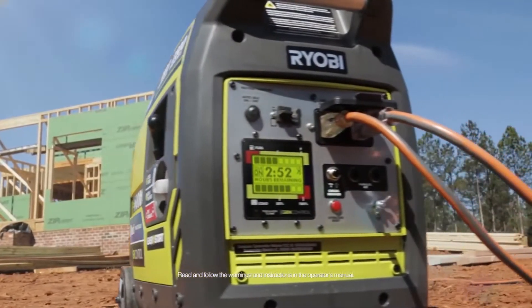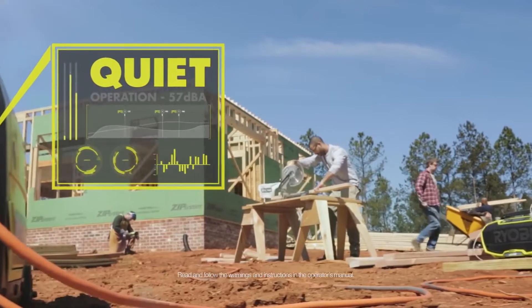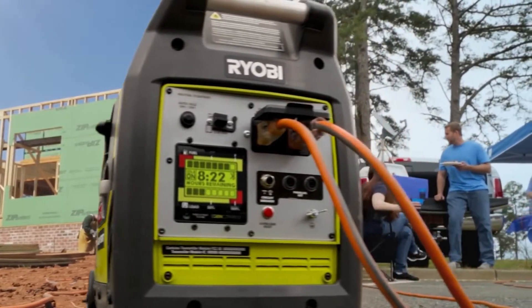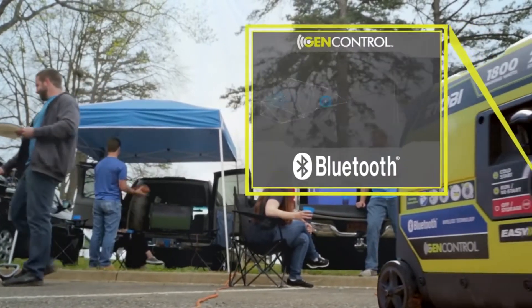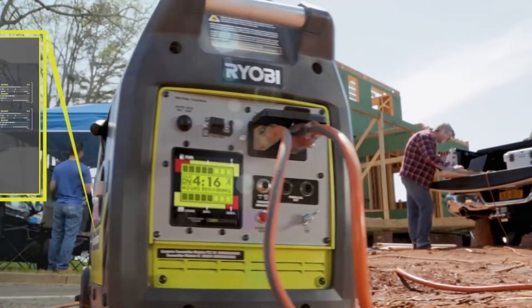The future of smart portable power has arrived. RYOBI's SuperQuiet 2300 Inverter Generator features GenControl Bluetooth technology — the only generator that's tough enough for work or play and smart enough to keep you ahead of the game. It's a reliable source of clean power that's safe for sensitive electronics, easily goes where you need it, and guaranteed to keep you running longer than ever before.